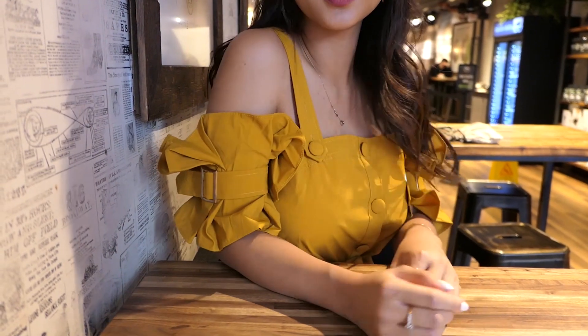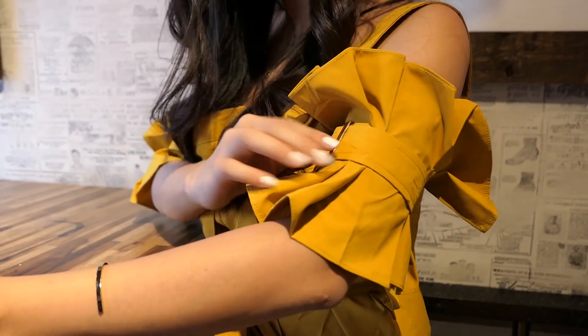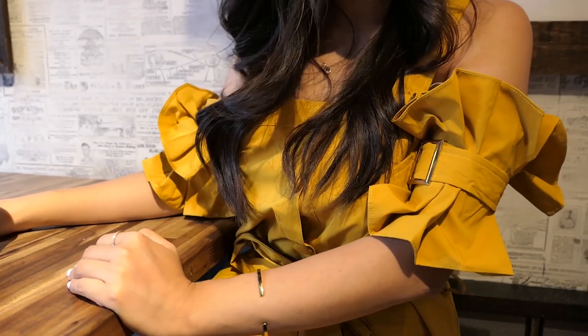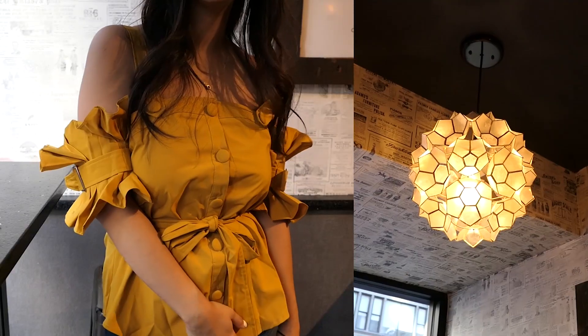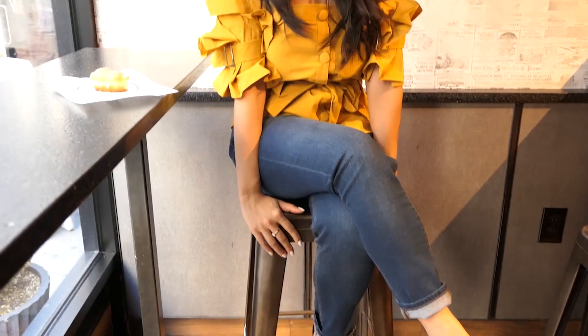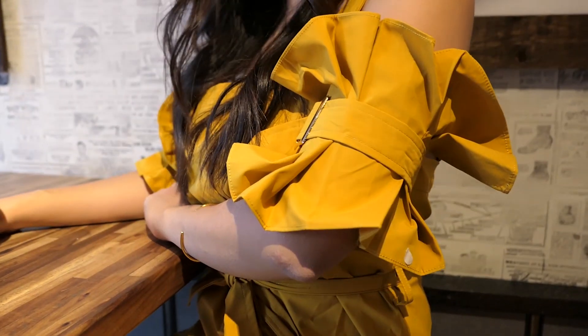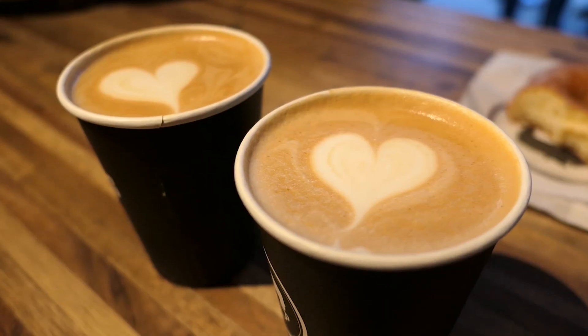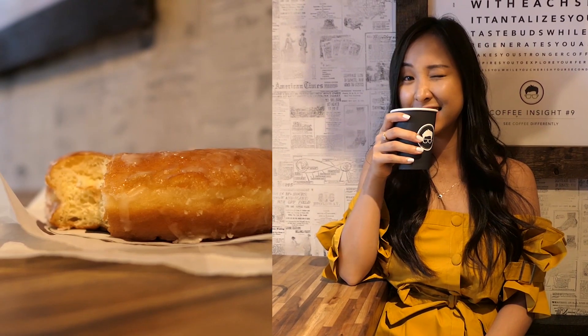Next is this top by Alpha and Omega. It's sleeveless but it has these super statement ruffle sleeves and you can adjust the tightness as well — it's attached to the top. It's just such a girly and flirty statement piece. You can actually get this in four different colors, but I chose it in mustard because I think it's something people might not typically choose. It's a really nice night-on-the-town look, but you can even wear it to a picnic, on a date, or to brunch.